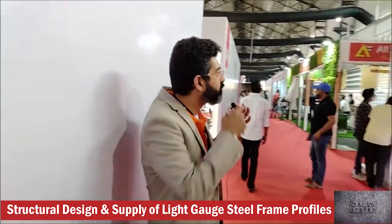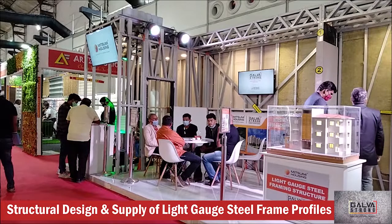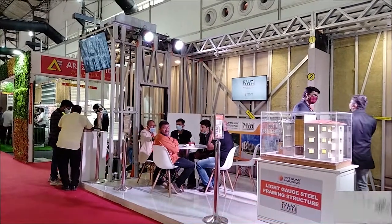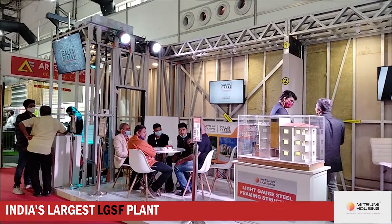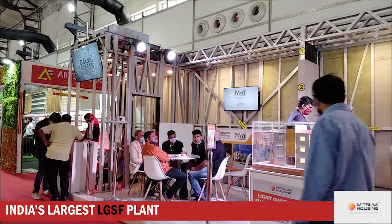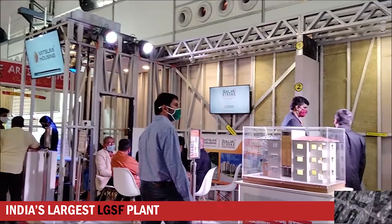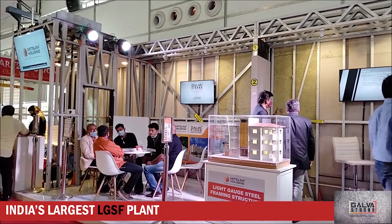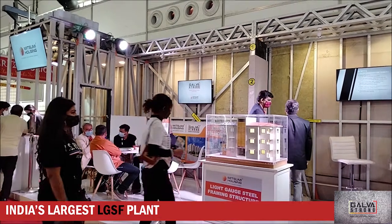The stall basically comprises three main parts. The first main part is the reception area where our Mitsumi logo and the Galvestrong logo are displayed on a large TV screen. Behind this area it's double-utilized as the wet sections area, the drywall area section, and also the area for meetings, casual talks, and discussions.